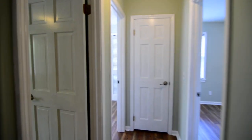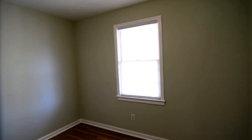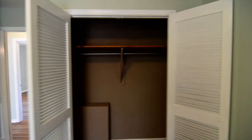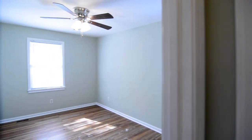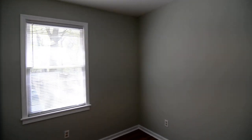There's attic pull-down access in the hallway as well. In addition to the master, there are two additional bedrooms. One is a pretty good size, and the other one is too. There's a nice size closet in this bedroom — essentially a walk-in.